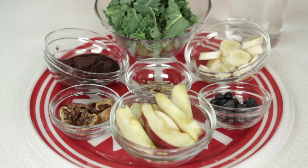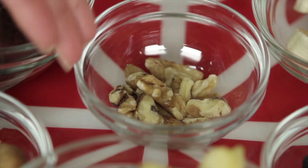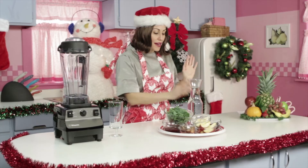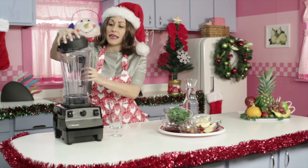We're going to start with some fresh kale, some acai, bananas, walnuts or almonds if you prefer, fresh figs, apples, and some blueberries for antioxidants. All right, we're going to get started by blending it up.